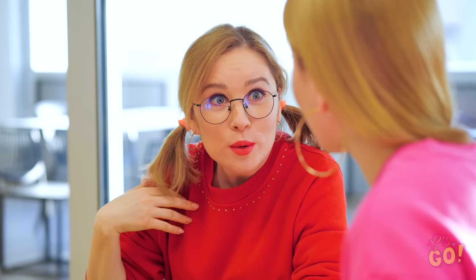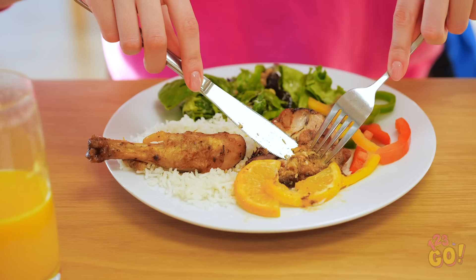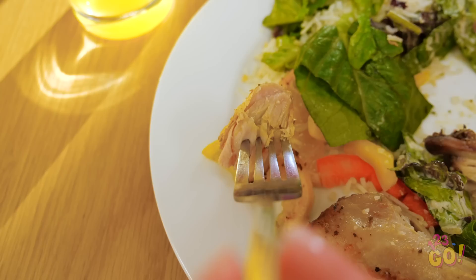Nothing's better than a brunch with your bestie. It's the perfect time to catch up on the week's best gossip. Sophia seems to have most of the dirt today. But if you're not talking, you've got to do something with that mouth of yours. Without even realizing it, you'll completely stuff your face! And there's nothing wrong with that!